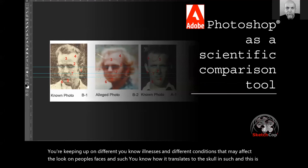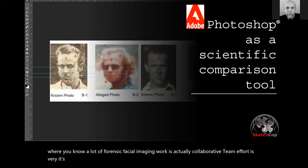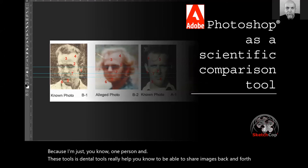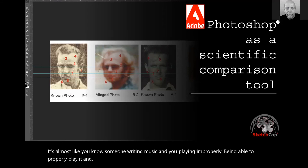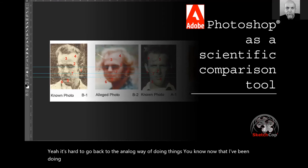A lot of forensic facial imaging work is actually a collaborative team effort — if you're smart, you'll take a multidisciplinary approach. I never try to do this by myself. If I have a question, I always invite the forensic anthropologist and forensic odontologist to give their input. These digital tools really help to share images back and forth. It's hard to go back to the analog way of doing things now that I've been doing it digitally for over five years.